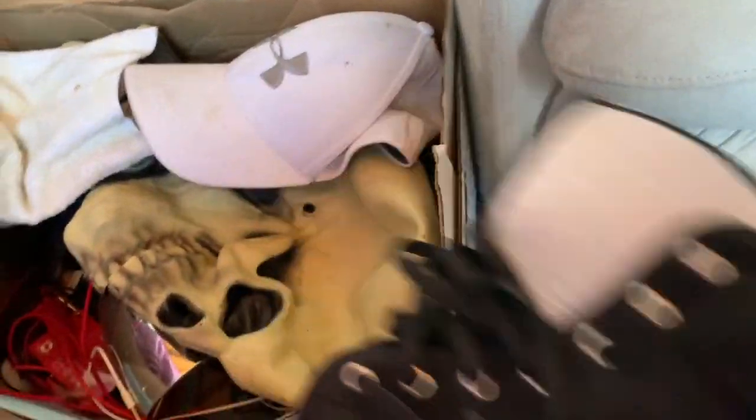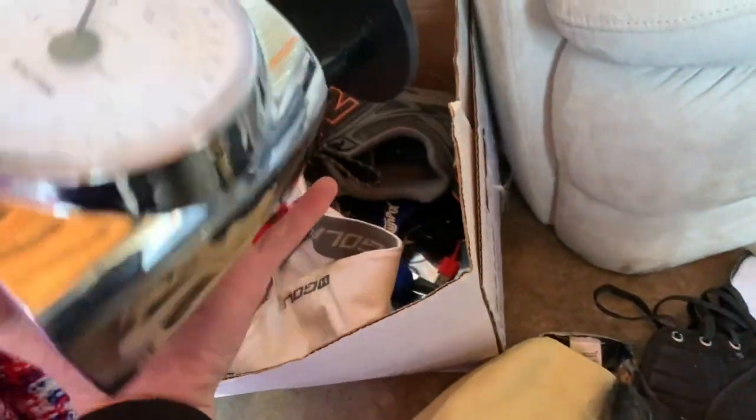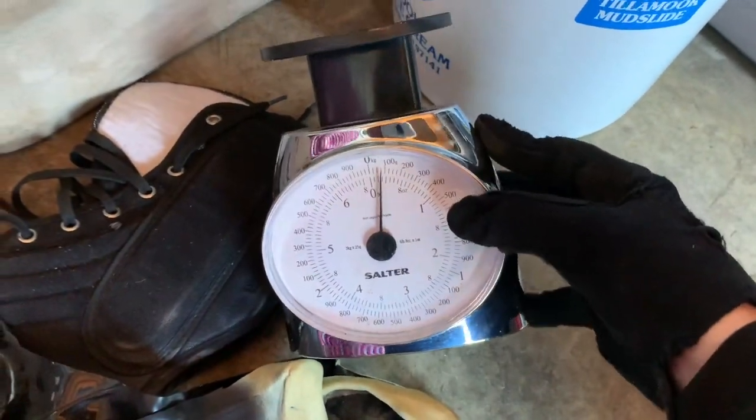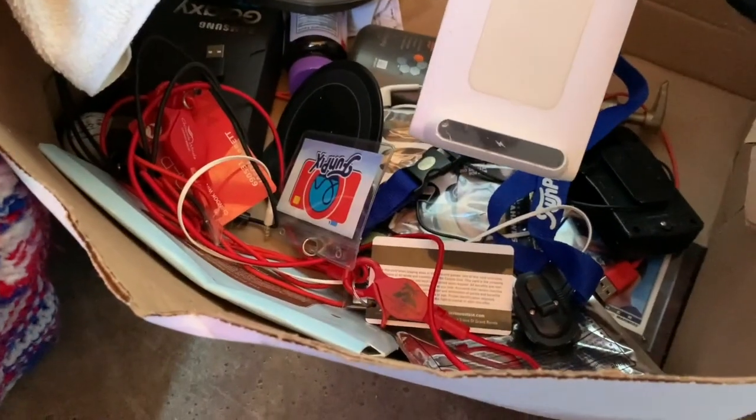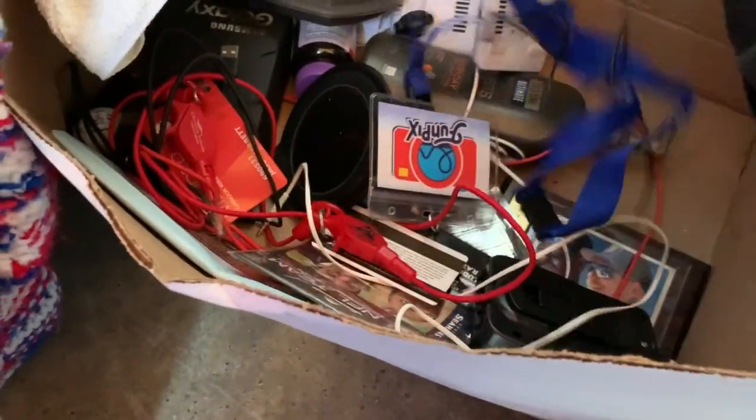This looks like an ankle brace — those are nice. Oh, Halloween's tomorrow! There's a scale, a golf hat, and a shoe holder thing where you put your phone on — I don't know, my son will probably know, he knows everything.